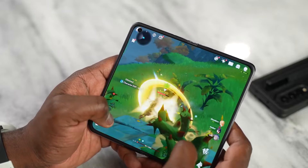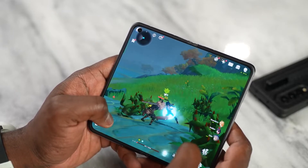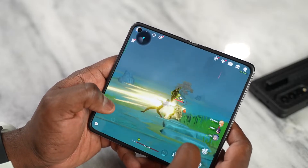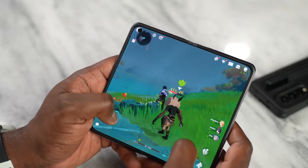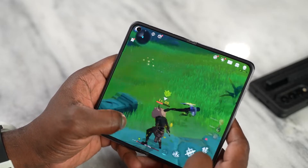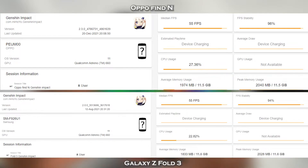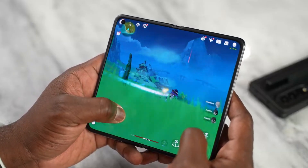Moving over to Genshin Impact — which a lot of you are asking about — we played Genshin for around 34 minutes on both devices at max settings of 60 FPS extreme. On the Oppo Find N, we were able to get 55 frames per second over 34 minutes, while we also got 55 frames per second in about 33 minutes on the Galaxy Z Fold 3. Performance-wise, they both do really well. But what about temperatures and heat?